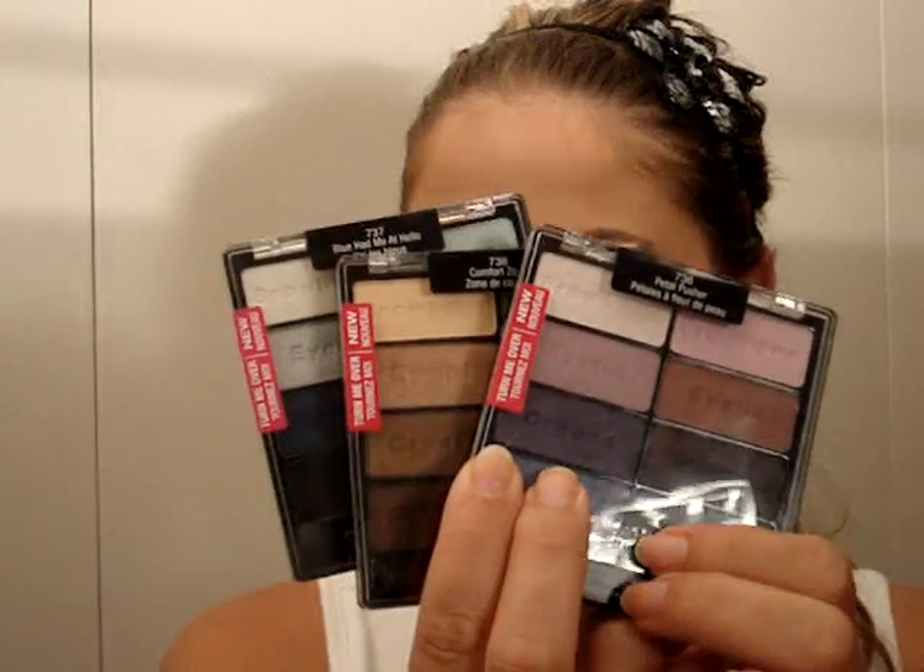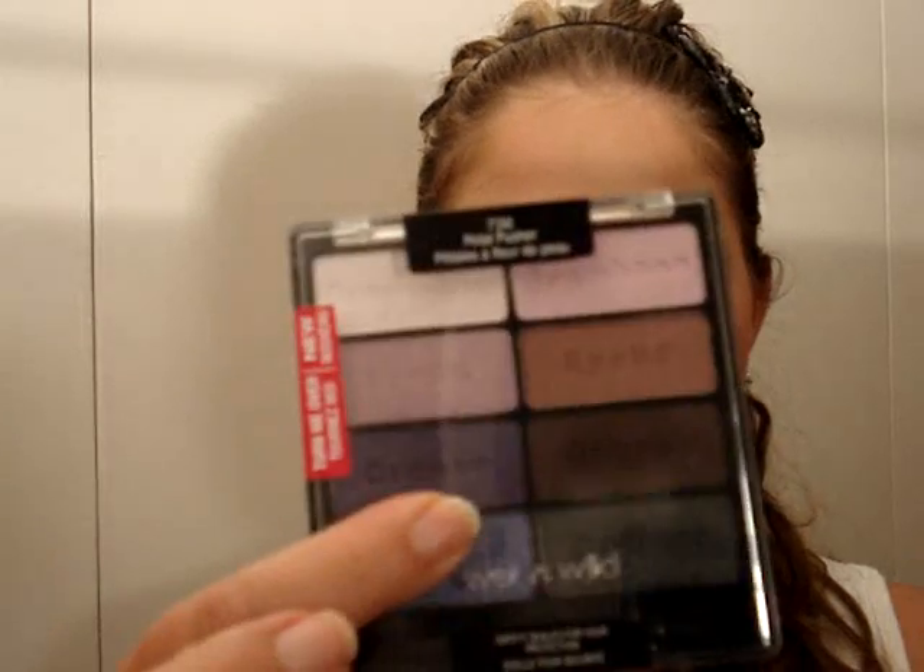The first thing I wanted to share is that I finally got the Wet and Wild 8-color palettes. Pedal Pusher, Comfort Zone, and Blue Had Me at Hello — these are awesome. I'm so excited I finally found them; they finally came to Canada at my Walmart. They were $4.97 each, and the colors are totally pigmented, smooth, and amazing. I have nothing bad to say about them.